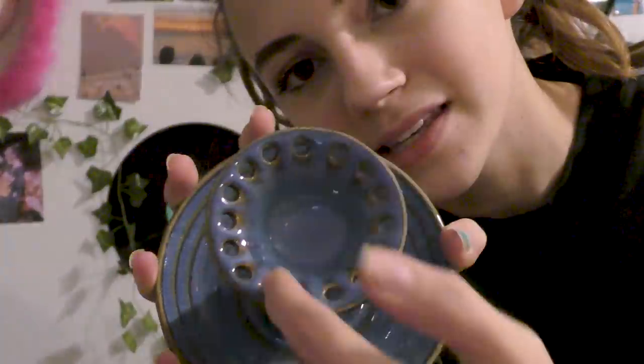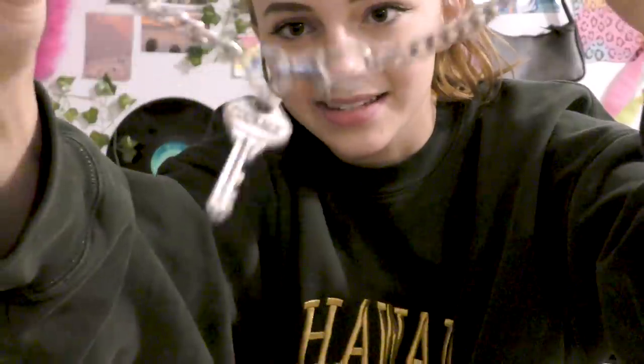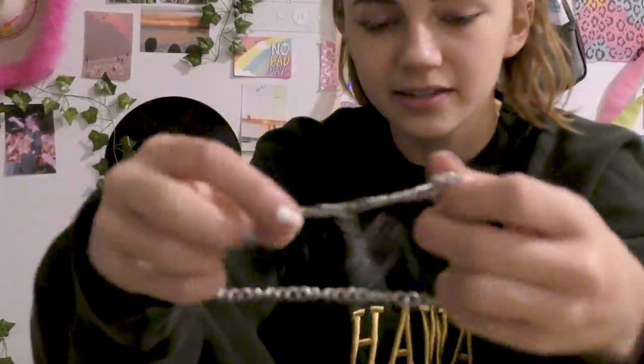I got this jewelry holder — it's so cute. It's pretty much the exact one I asked for on my wishlist video. It has little holes in the top for earrings, you put your rings in the top, and down here is for necklaces and bracelets. And then to go with it, my mom got me a bunch of chokers — this one has a little key on it, this one's my favorite and has hearts, and then some normal chains. There are other ones too but they're at my mom's house.